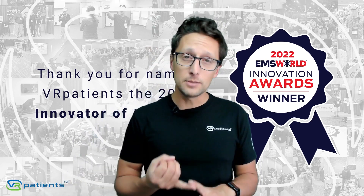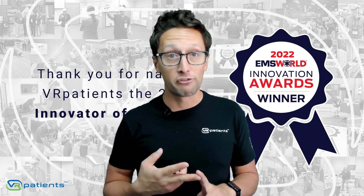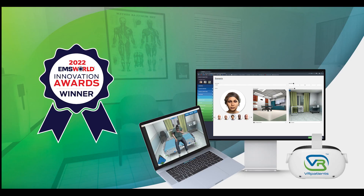Whether you're an EMT, a paramedic, a nursing student, a medical student, or a professional nurse, you deserve the best technology available. That's why VR Patients is available on any computer via a Chrome web browser.